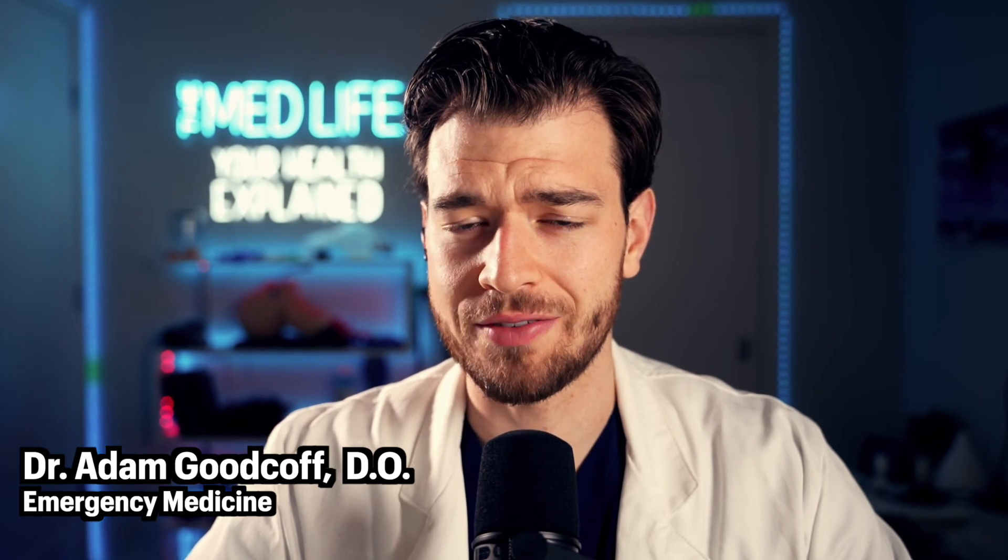I'm Dr. Adam Goodkoff, and today we're going to cover how loud noises actually damage your hearing, with a little help from my friends in the band Simple Plan, and also what musicians do to protect their hearing.